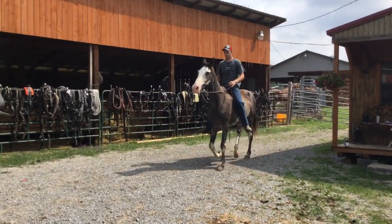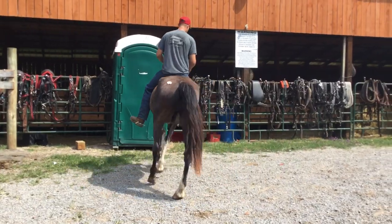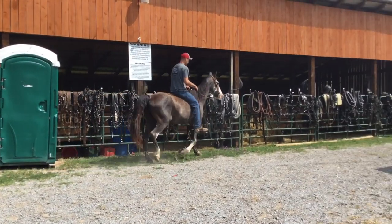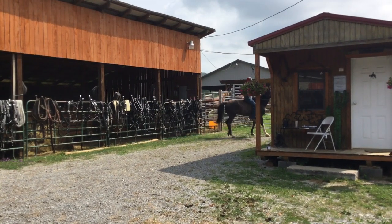Here's the blue roan gelding everybody's wanted. He's 13 years old. Just look at his gaiting. He stands 15-2 or 3. He'd be broke for anybody. This is a nice big old horse.